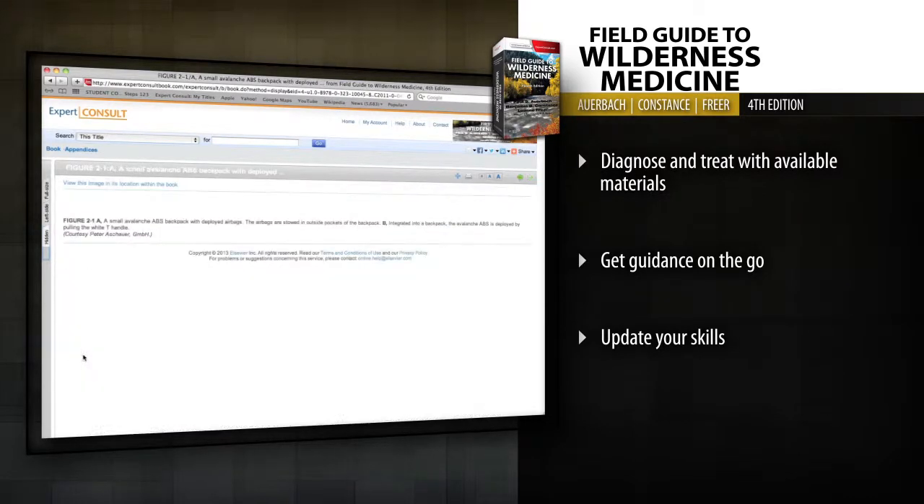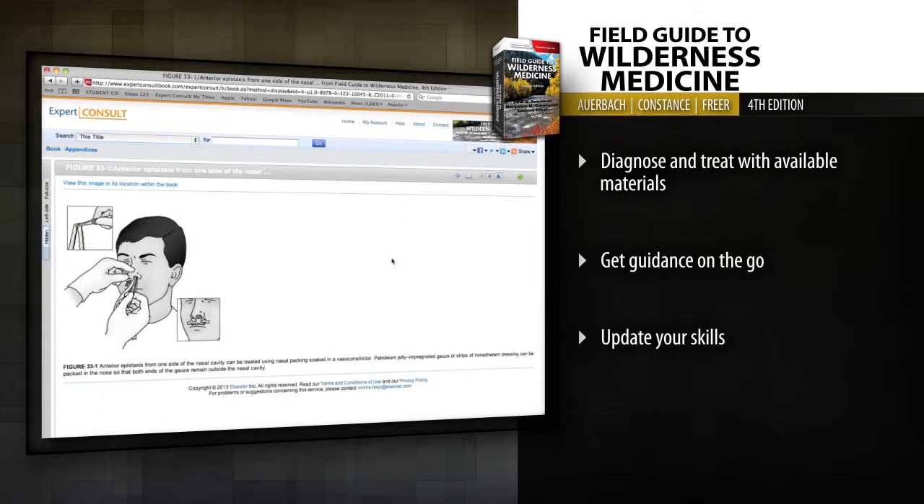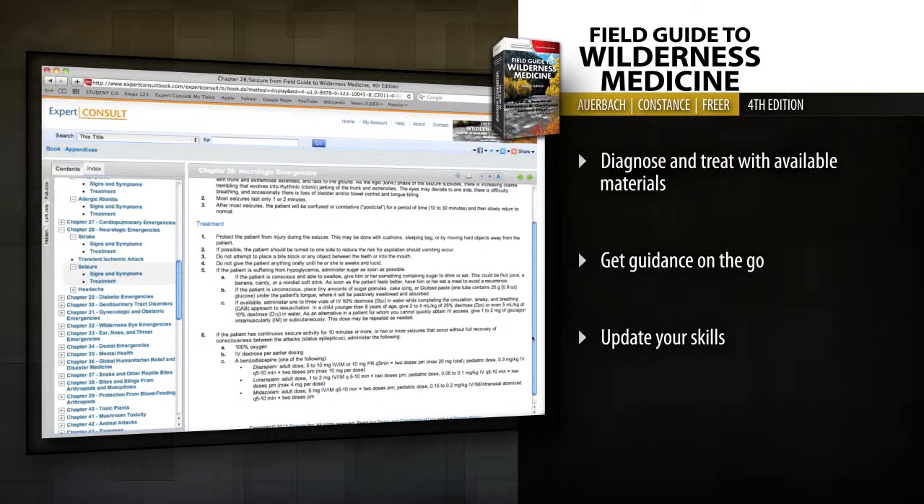From backpack to kayak or on any mobile device, this indispensable compact guide is detailed enough to cover the clinical presentation and treatment of a full range of emergencies encountered in the great outdoors.